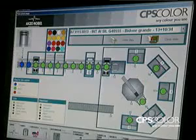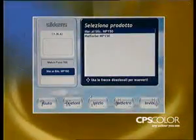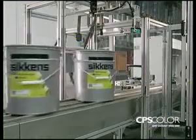Its high degree of automation, with several leading-edge color technologies fully integrated in a single solution, increases the overall level of quality delivered as well as working conditions, while virtually eliminating human error.